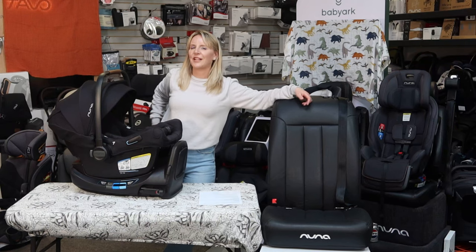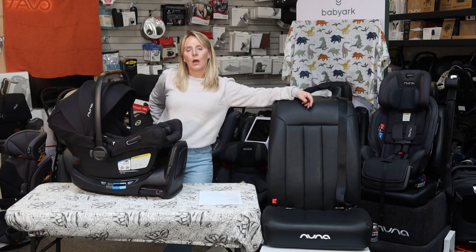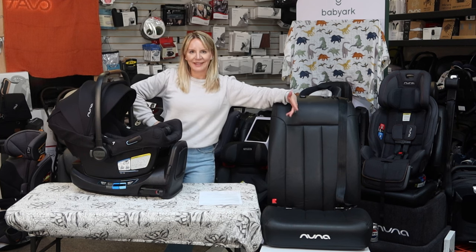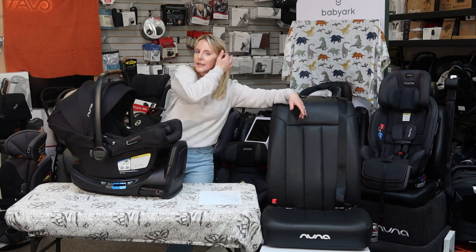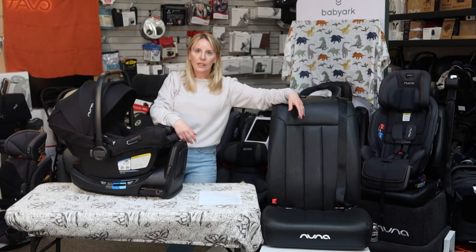Hey everyone, this is Gina. I am your host. This is the Destination Baby and Kids YouTube channel. Welcome back. This is my third attempt to make this video today, so hopefully this time it'll be correct. It's a super long video, and I'm excited to be here with you guys to go over a whole host of information about Car Seat 101.